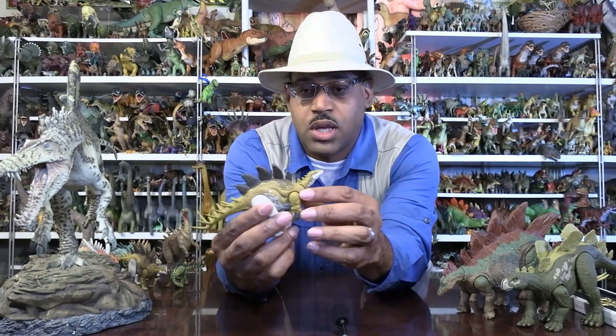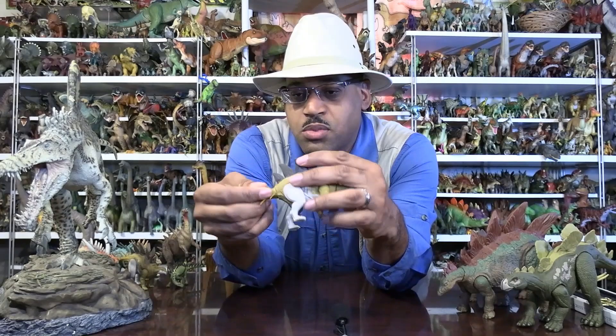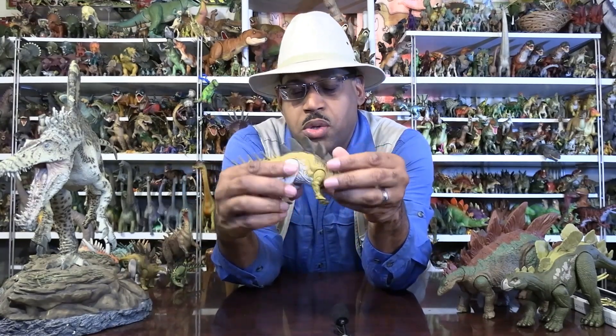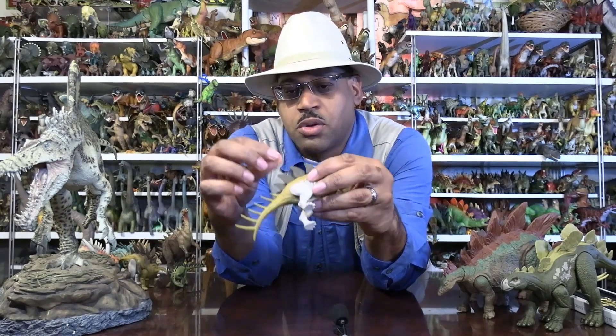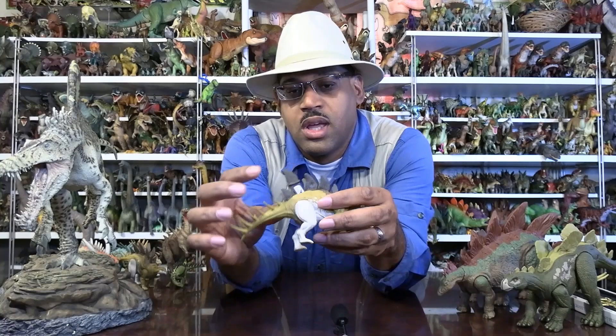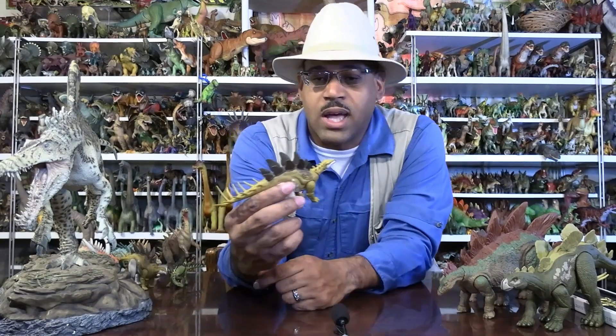As far as articulation goes, the head goes up and down, the tail rotates side to side which is more of an engineering thing, and the legs go up and down — they can gallop, though in real life their body couldn't do that. They also used to have a dinosaur code on the foot, but now it's actually on one of the plates — you pull it out and there's your DNA code that you can scan on your computer or phone.